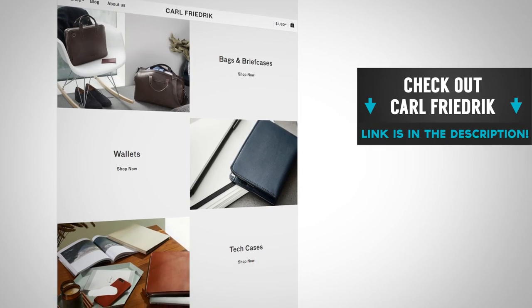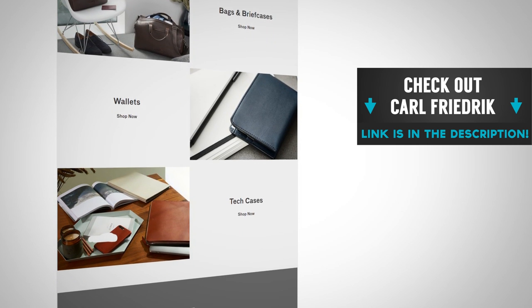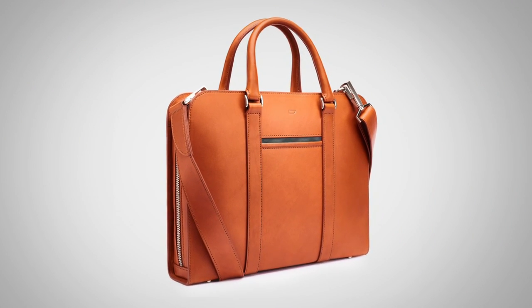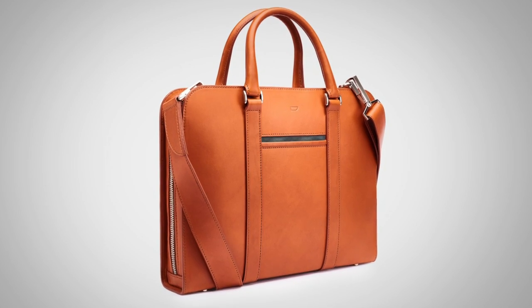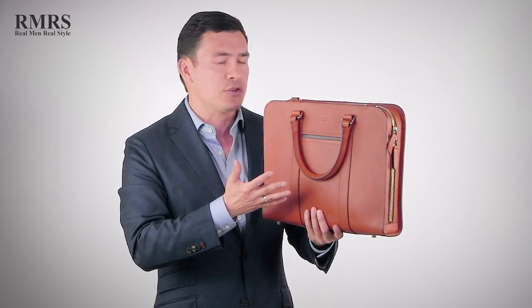Throughout this video, you're going to see this briefcase right here — this is the Palisie briefcase found over at Carl Friedrich. I'm linking to them down in the description. Carl Friedrich is the paid sponsor of today's video, and for over two years I've known about this company, I've been testing their product. When it comes down to design and quality, this is one of the best deals out there and it's just an amazing bag. Everything I'm talking about when looking for a quality briefcase, this bag epitomizes.